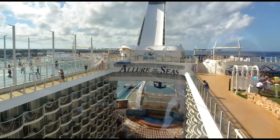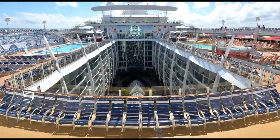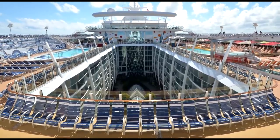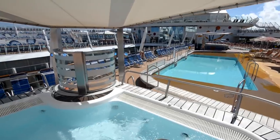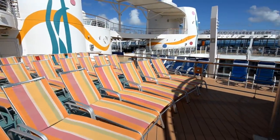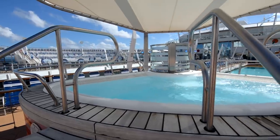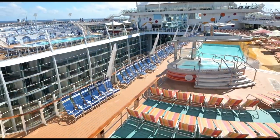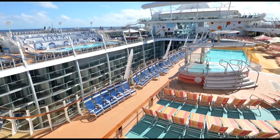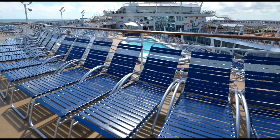I want to start out as usual with the pool deck. This ship debuted in 2010 on its maiden voyage, so it's been out a few years, but it is a beautiful ship. There are four main pools, but they're kind of broken up in this area as you can see, so it's really nice how they have it spread out. There are a few hot tubs in this area as well, and you can see how the loungers are spread out across the pool deck.